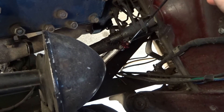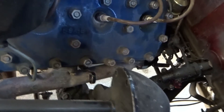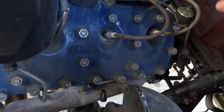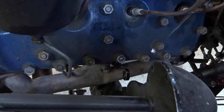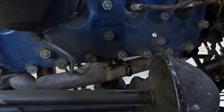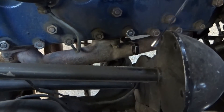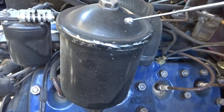Down here there's a grease fitting that you've got to pay attention to when you're greasing the car. I like the Auto-Lite spark plugs with the black base — I like the looks of them better. Here's the oil gauge and horns.